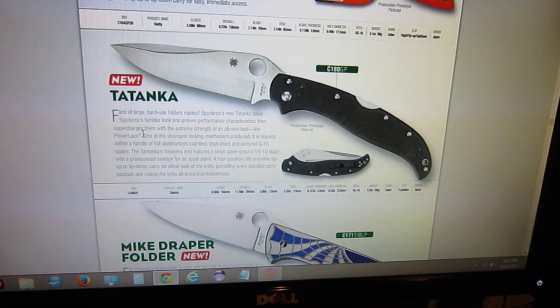I believe this one also has the Power Lock. So I guess it's a brand new lock-back style locking mechanism that Spyderco came out with. I'm assuming it's debuting with this knife — I don't know if you guys have heard of it on any other knife, but this is the first I've heard of it. So that's very interesting. Definitely a cool knife.